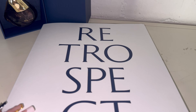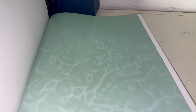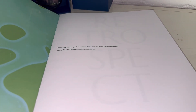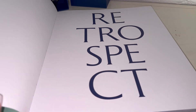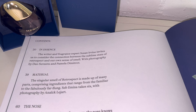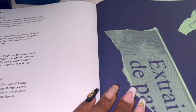So this is what the book looks like and we're going to flip through it really quick just to get an idea of what it's about. I love how the texture of the pages change. Here is the table of contents.